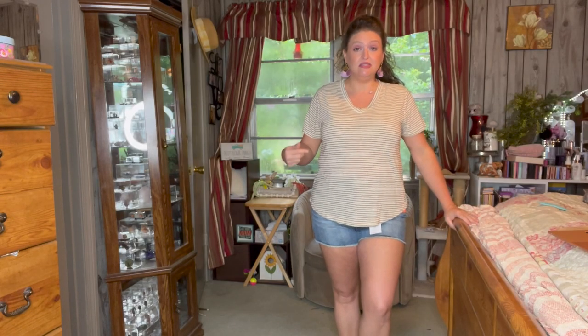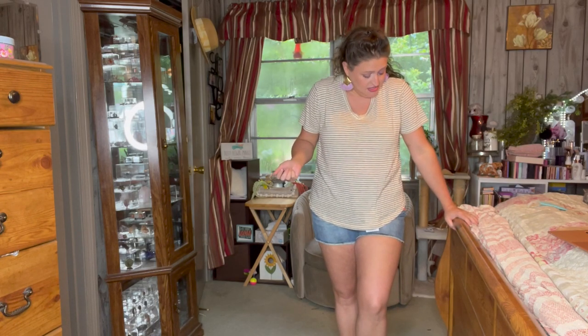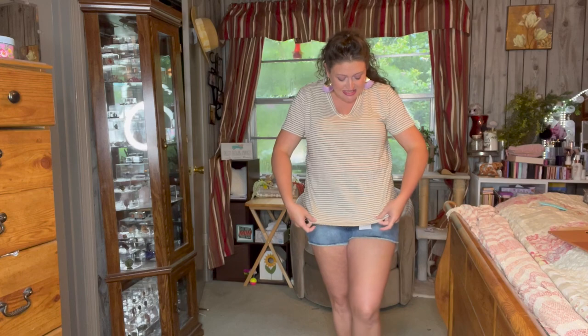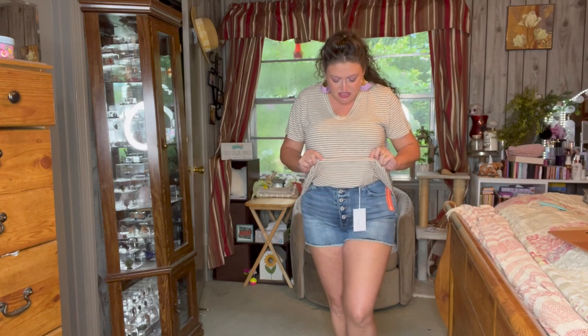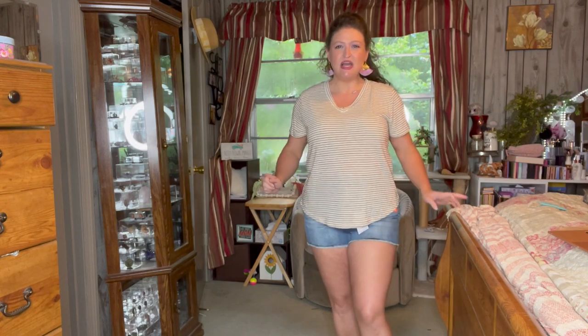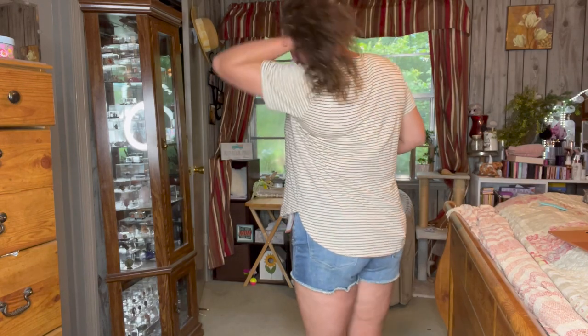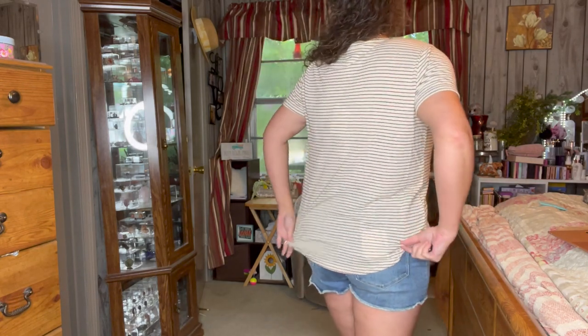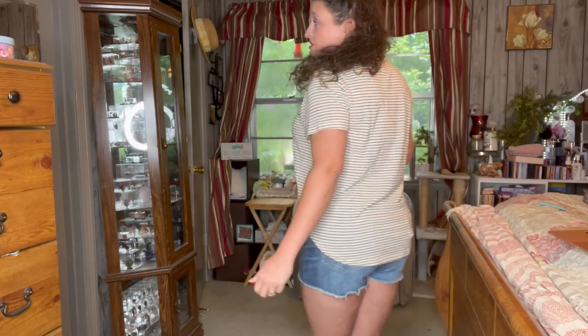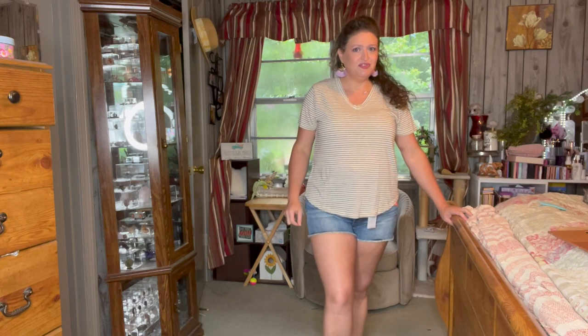So this is the Americana linen blend top, and still I don't like the way it feels. It gives that little bit of a scratchy feel, and I've noticed it up here on my shoulders and my arms more than anywhere. I wouldn't want to wear something that felt this scratchy. But if you don't mind that, it's super cute and it looks good on.